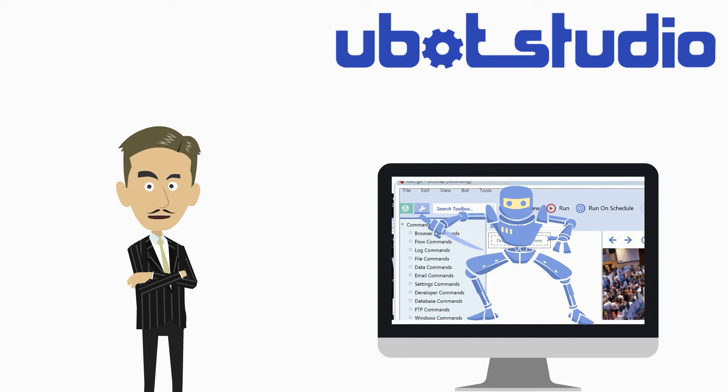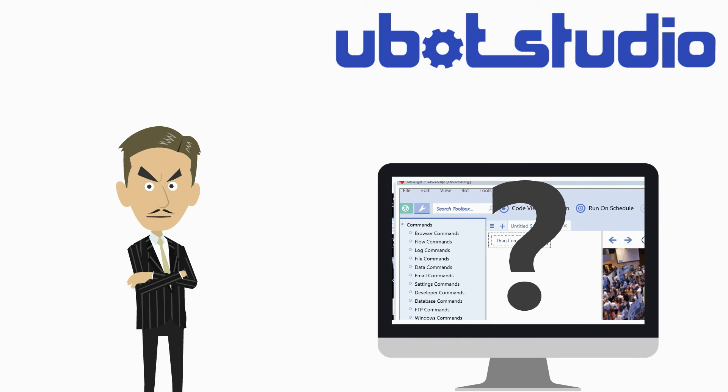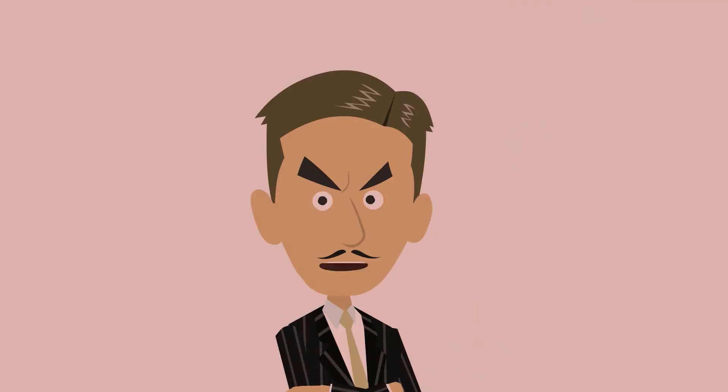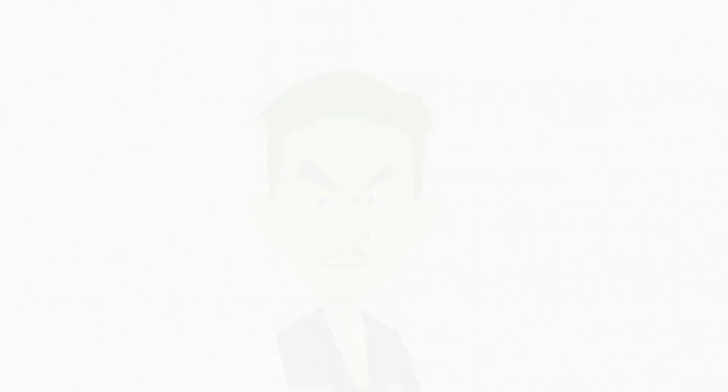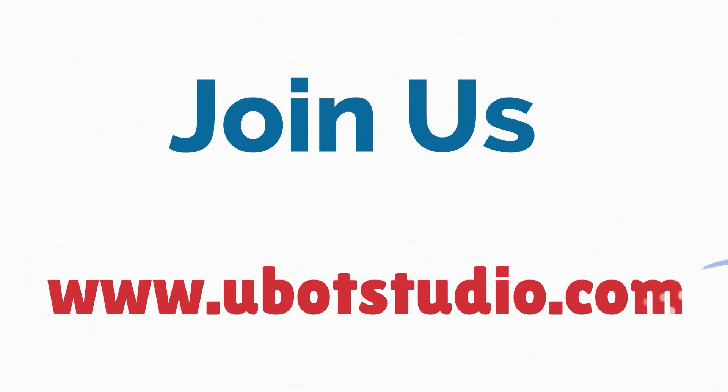With Stealth, U-Bot Studio is on the bleeding edge of web automation. This is a great time for bots — the robots are here to help. Will you join us?